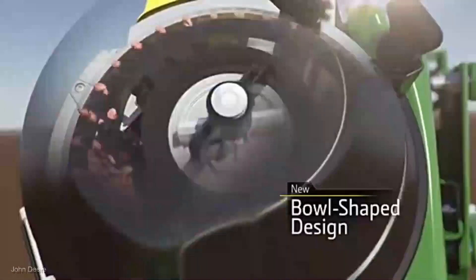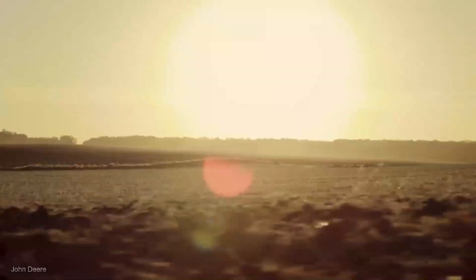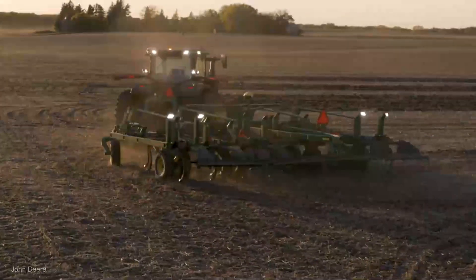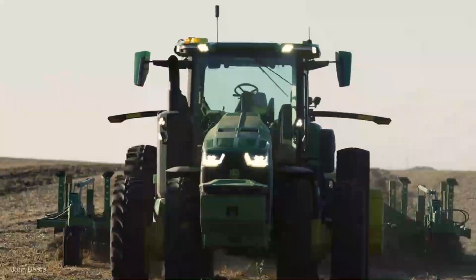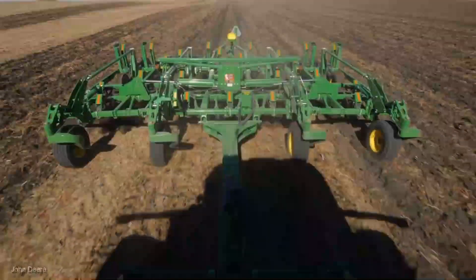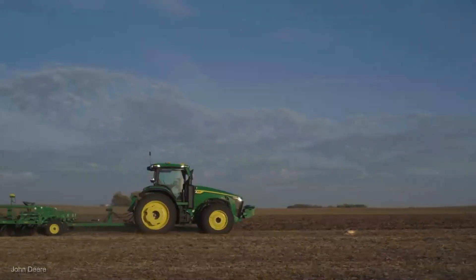The John Deere 8R Series tractors with GPS technology are the juggernauts of the agricultural world, with a price range starting at around $300,000 depending on model and specifications. With engines ranging from 230 to 410 horsepower, they're a true testament to power. The built-in GPS technology takes farming to a whole new level — with auto steering and mapping capabilities, it ensures that every pass across your fields is spot on.